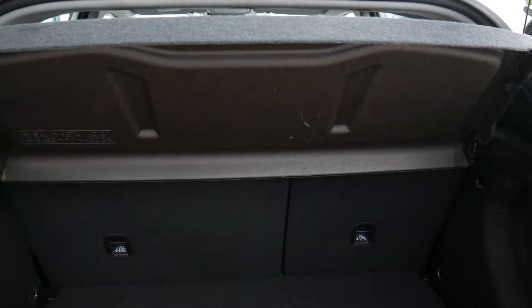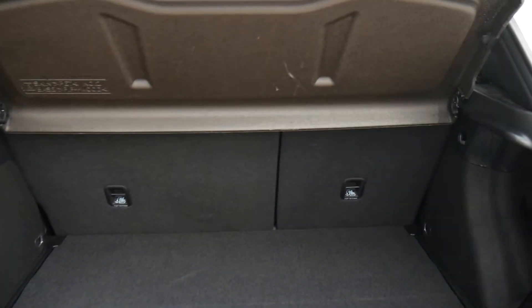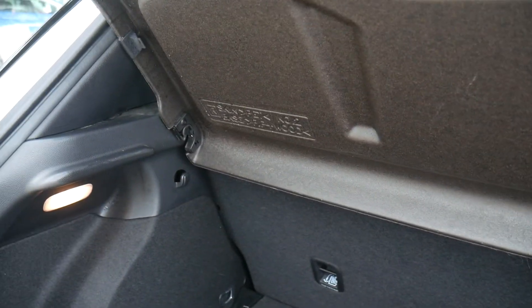So we're inside the good sized boot. Got 60-40 split rear seats for any larger items. There's the parcel shelf keeping everything nicely out of sight, and a courtesy light up in the corner there also.